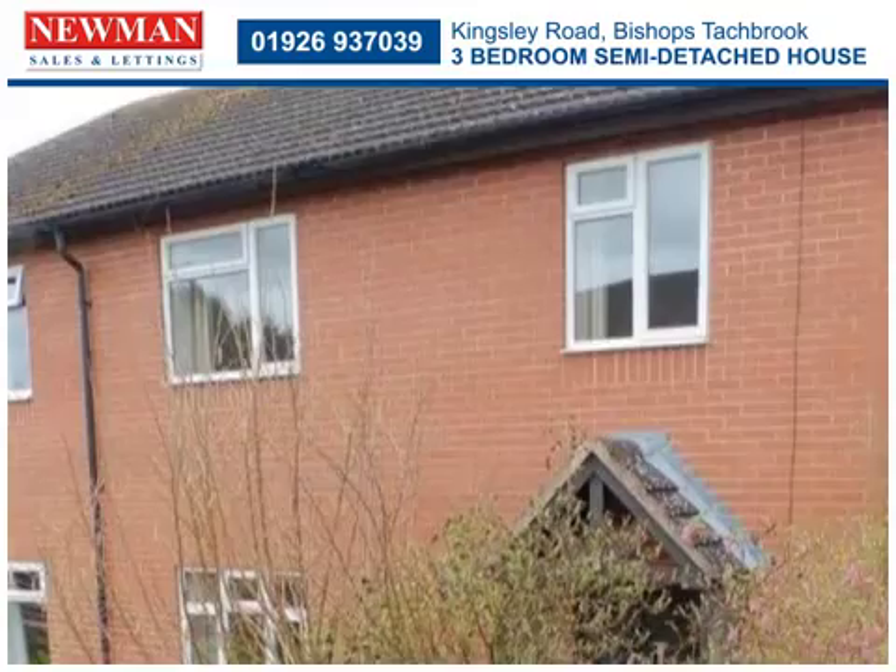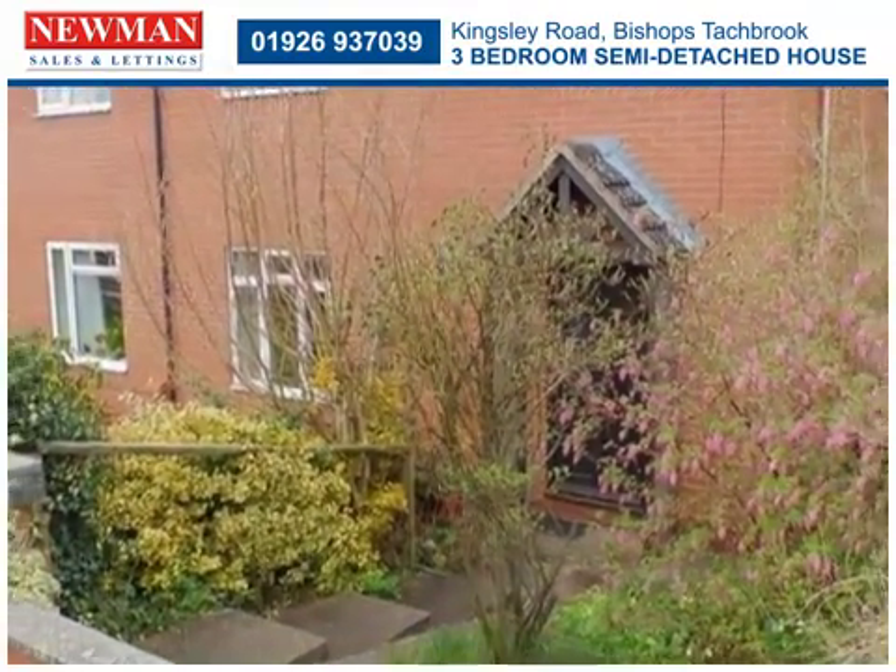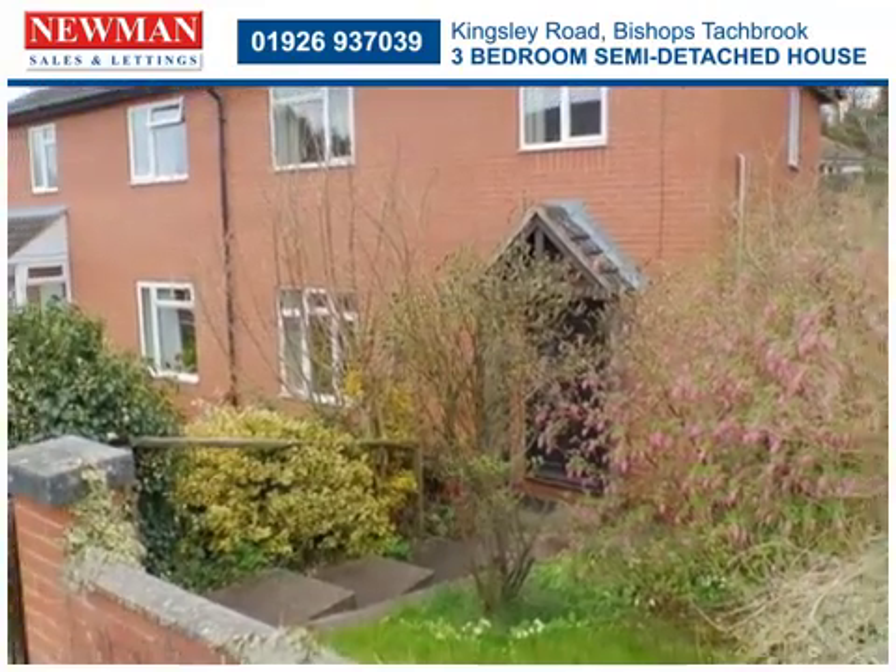Situated in the ever-popular village of Bishop's Tachbrook, this three-bedroom semi-detached house is offered for sale with no onward chain.